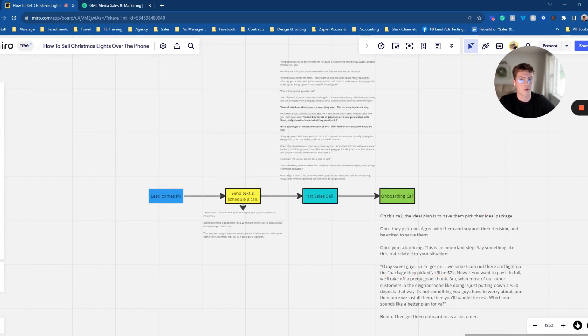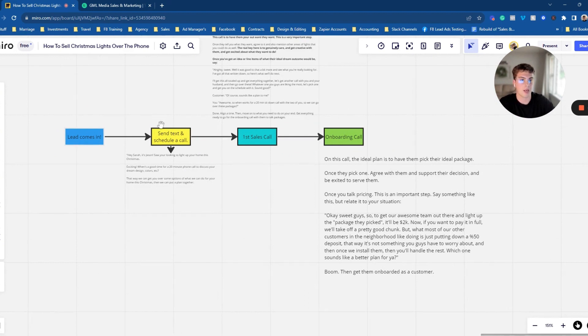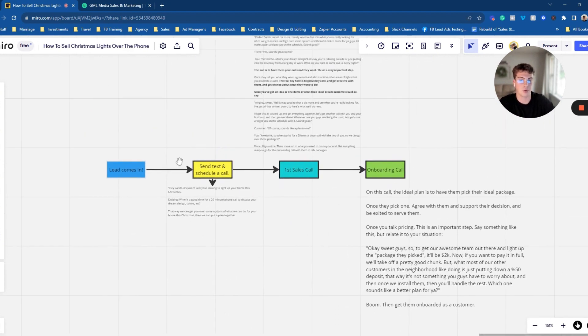Too many of you guys do not take authority of the sales process. When someone wants a quote, you need to be the authority, you need to be the dominant one in the situation to lead the conversation forward, make it a no-brainer for them, and then get them on the schedule. A lot of what I see when people can't sell is they let things go and don't have a simple process that works. In this video, I'm going to dive through the exact strategy for selling Christmas lights over the phone.